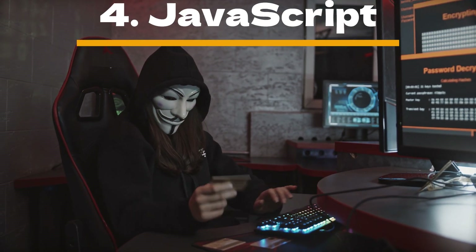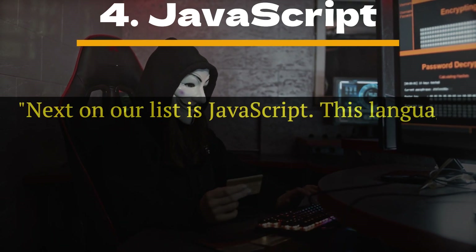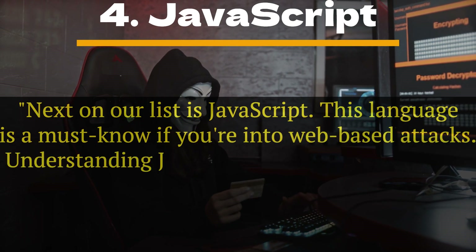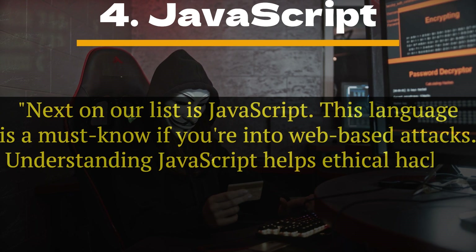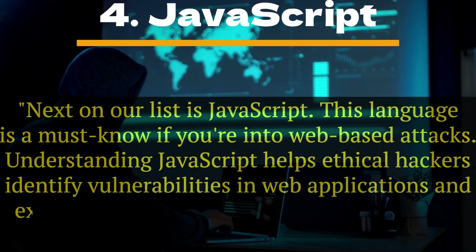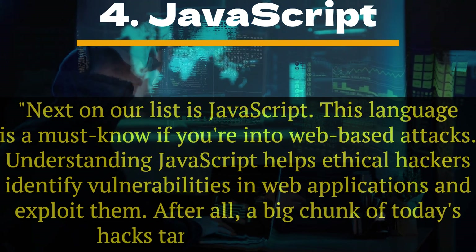Number 4: JavaScript. Next on our list is JavaScript. This language is a must-know if you're into web-based attacks. Understanding JavaScript helps ethical hackers identify vulnerabilities in web applications and exploit them. After all, a big chunk of today's hacks target web platforms.